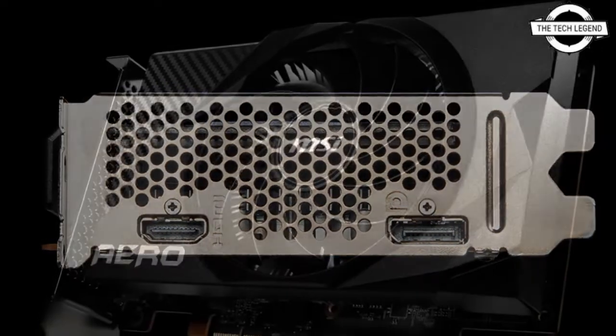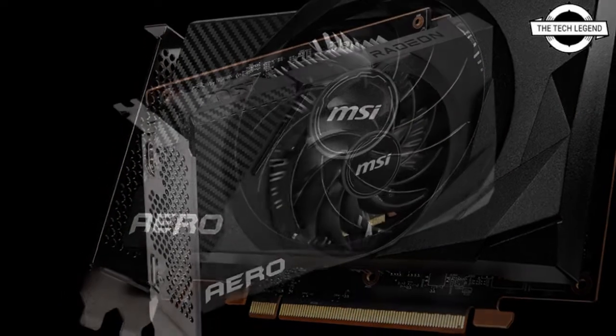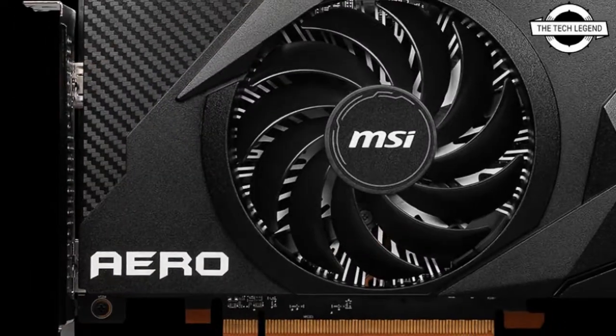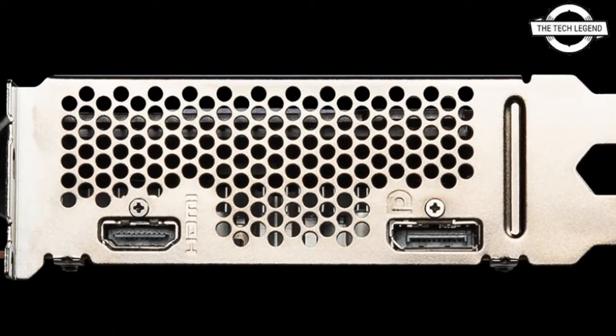It is designed to make incredible 1080p gaming experience for popular triple-A and eSport titles accessible to more gamers than ever. It is built on the high-performance, energy-efficient AMD RDNA gaming architecture.